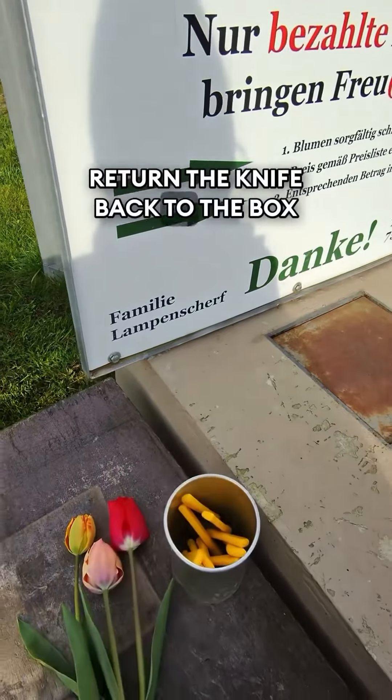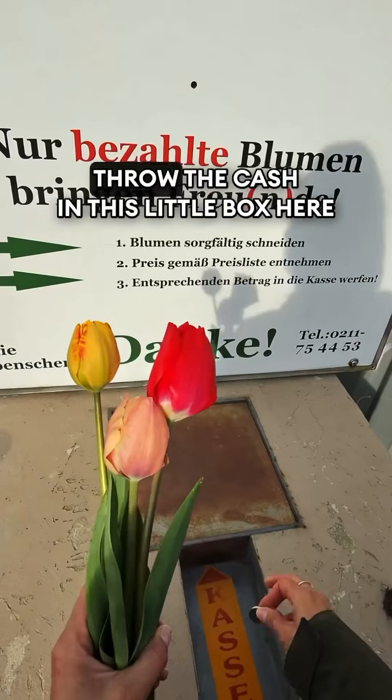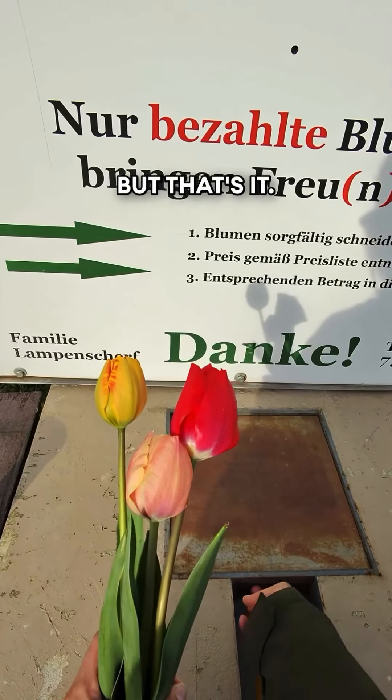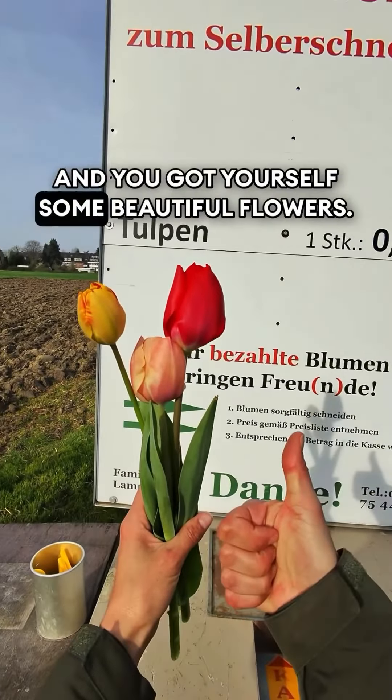Return the knife back to the box. You've got your flowers and then you just need to throw the cash in this little box here. Of course they're always gonna look different depending on where you go, but that's it — super easy and you've got yourself some beautiful flowers.